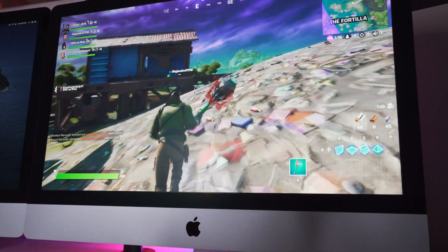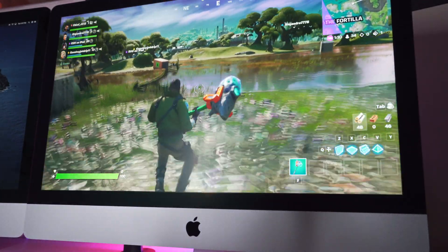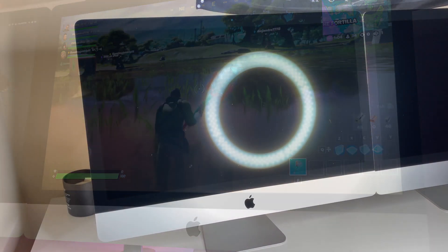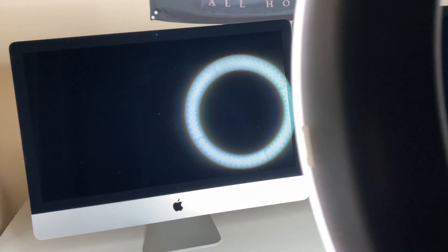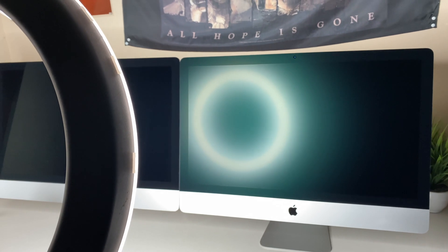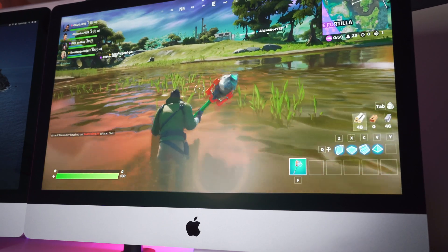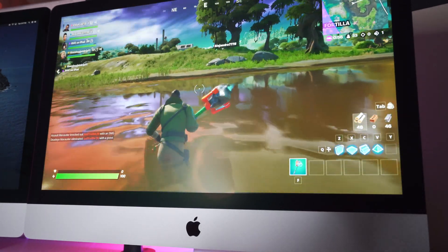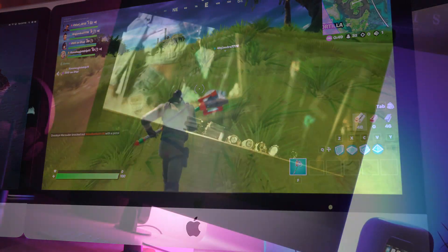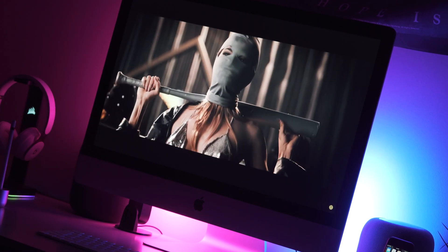So guys, there it is — some solid benchmarks for the 2020 iMac lineup. We have two opposite ends of the spectrum: the base model and the fully specced model, with a difference of about $7,000 separating the two. The nano texture serves little purpose in actual internal performance, but it shows how much you can possibly spend on your home desktop setup. The base costs $1,800 here in the US, while the fully specced costs well over $8,000 before tax. The choice is yours, but please feel free to DM me with your configuration options and scenarios so I can make the best recommendation for you.